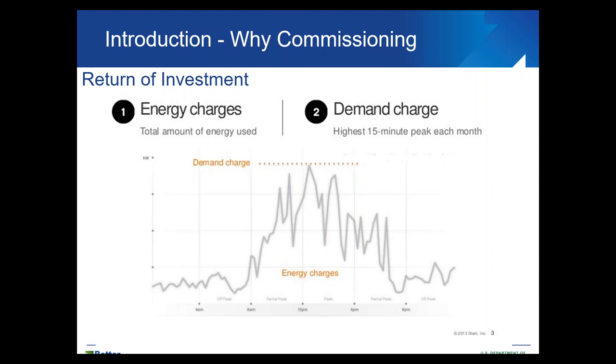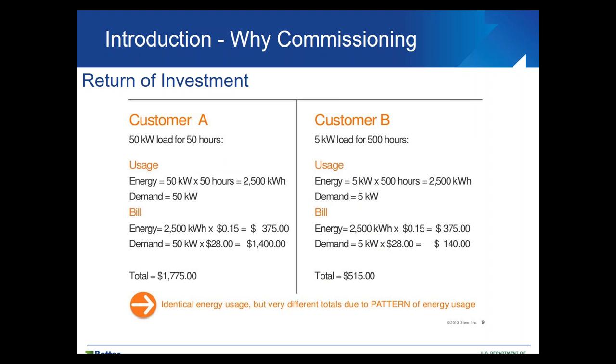When we have our energy bills, we pay both energy charges and demand charges. Here's an example: two customers who used the same total amount of energy but have a totally different cost, simply because Customer A has a much higher demand than Customer B. This exemplifies the importance of installation quality but also demonstrates the importance of retrofit and return on investment.